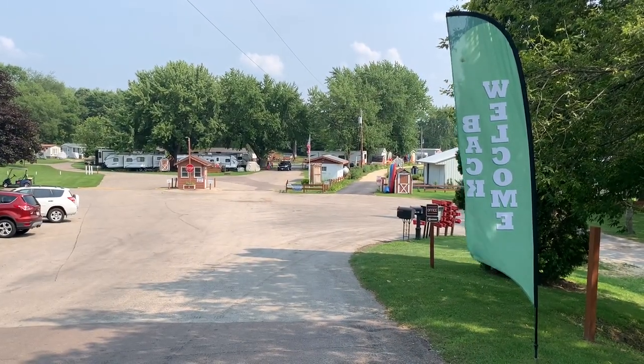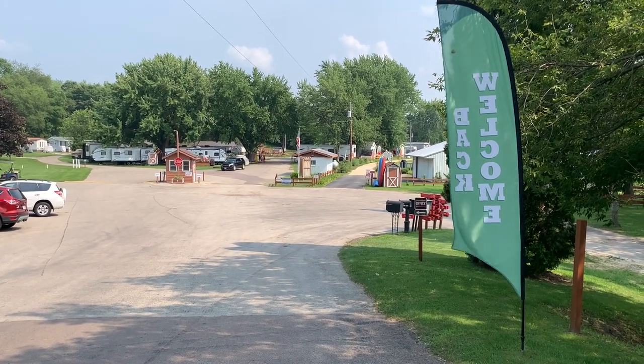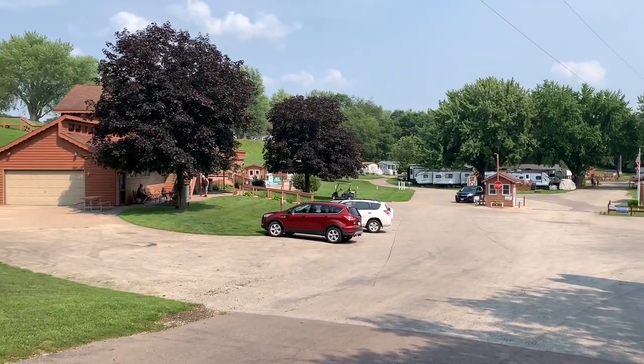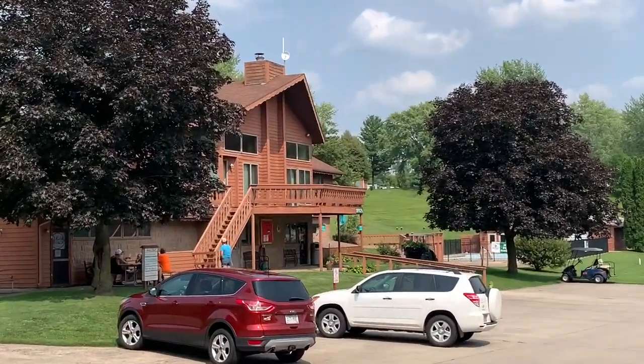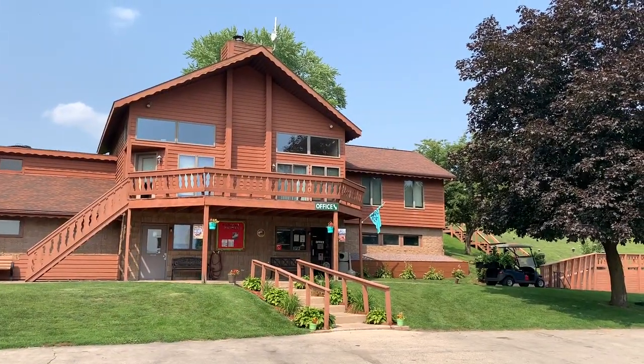As you pull into the campground, you're going to see a welcome sign and just beyond it another sign that points you to the office, which is right across the street. You'll pull your RV over right in here and then walk into the office.